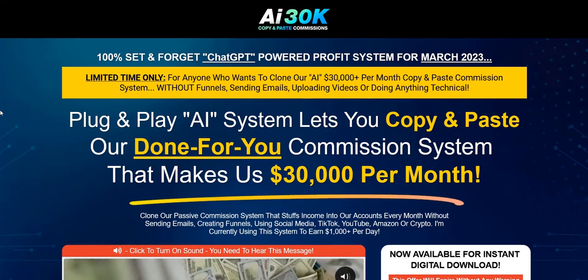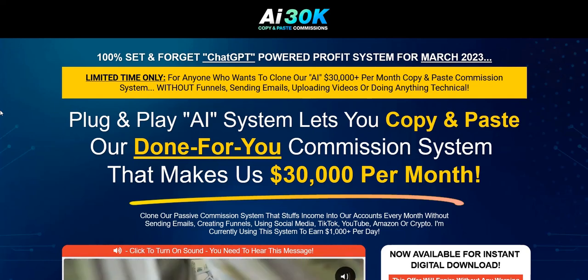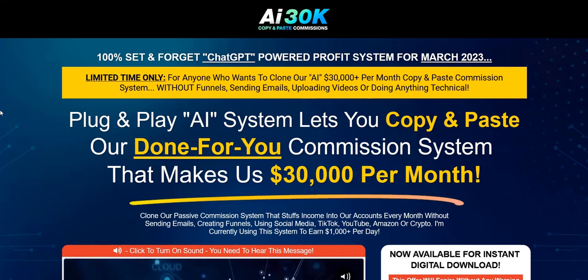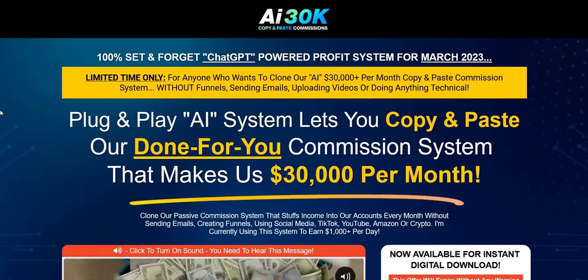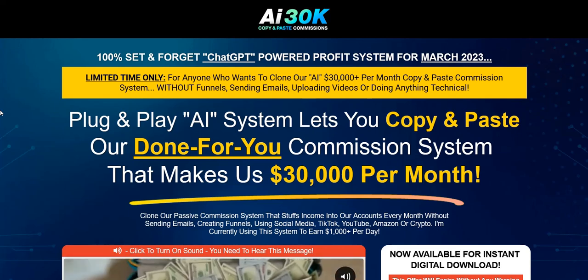The whole opt-in forms and driving traffic to opt-in forms approach in AI 30k Copy and Paste Commissions is similar to what I do. I believe a better focus of your time nowadays with internet marketing is to focus on driving traffic to landing pages, and less focus on the AI and ChatGPT stuff. I think that's a bit of a distraction unless you have a very intelligent way of using it into a mass content marketing campaign or something.